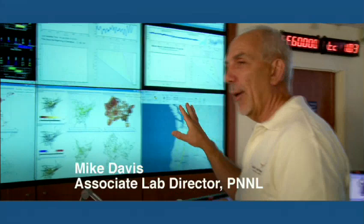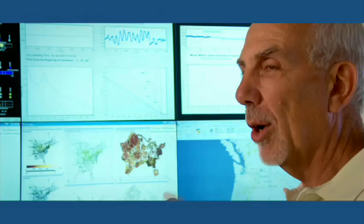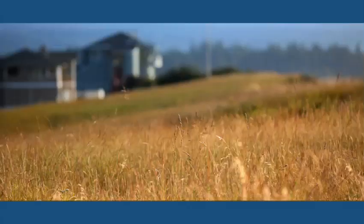What we're working on is helping utilities see what's actually happening in real time in terms of the flow of electricity between all those devices. It benefits the consumers, benefits the environment, all because of things we can now see that we couldn't see before.